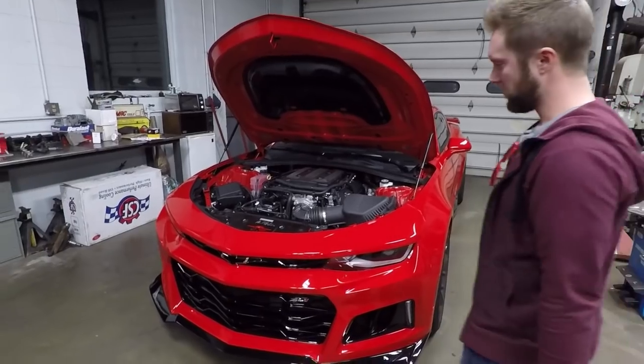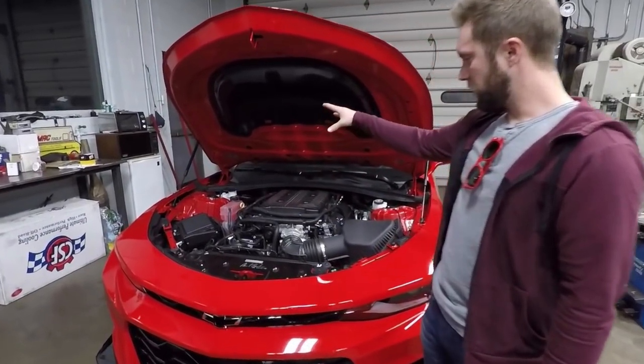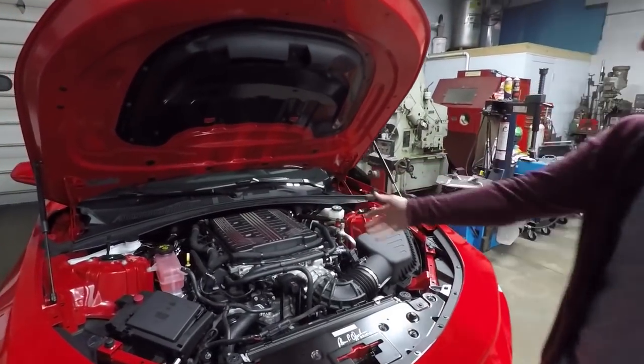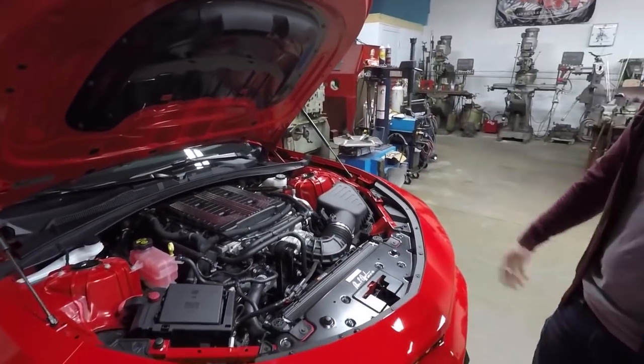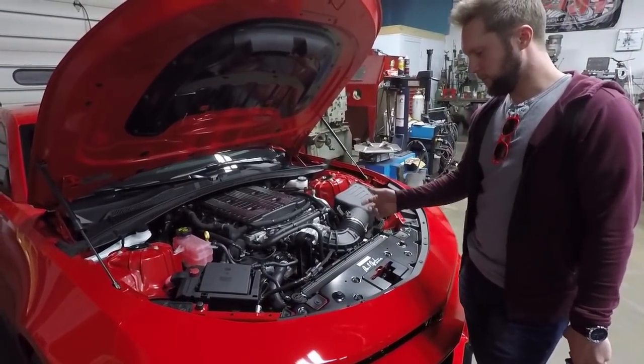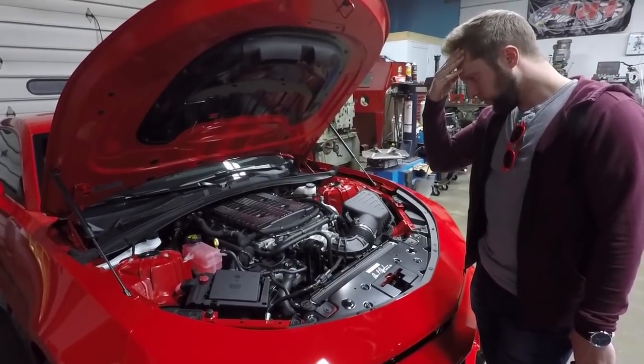We're going to do something different with the car. Everybody's doing the pulley, the intake, the ported blower — the safe stuff, the bolt-on mods for the supercharger that's on the car. But there's only, I think — I can name, well, the SEMA car — but that wasn't a ZL1, was it? I believe that was an SS.